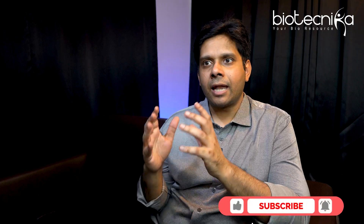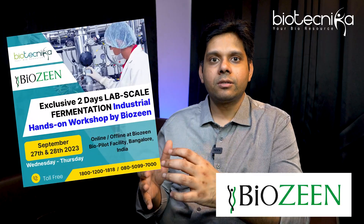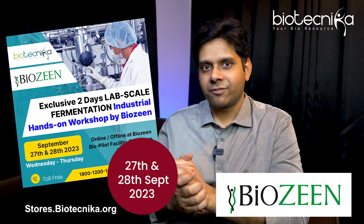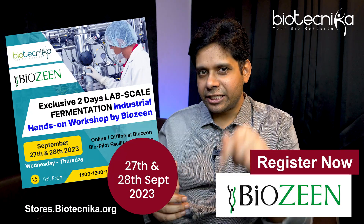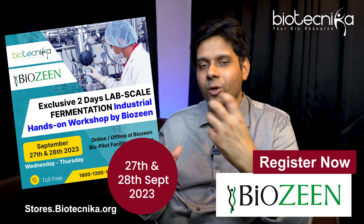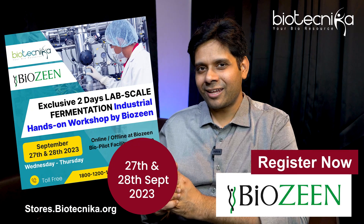Lab scale fermentation has huge scope if you want to get into the industry — it's actually the real industrial training. Biozine is an excellent platform and they are now integrated closely with Biotechnica. We have this fermentation technology training program coming up for two days, online as well as offline. The fees are very low. Please check the link in the description and equip yourself with a new skill set so that you can grow bigger and better in the future.